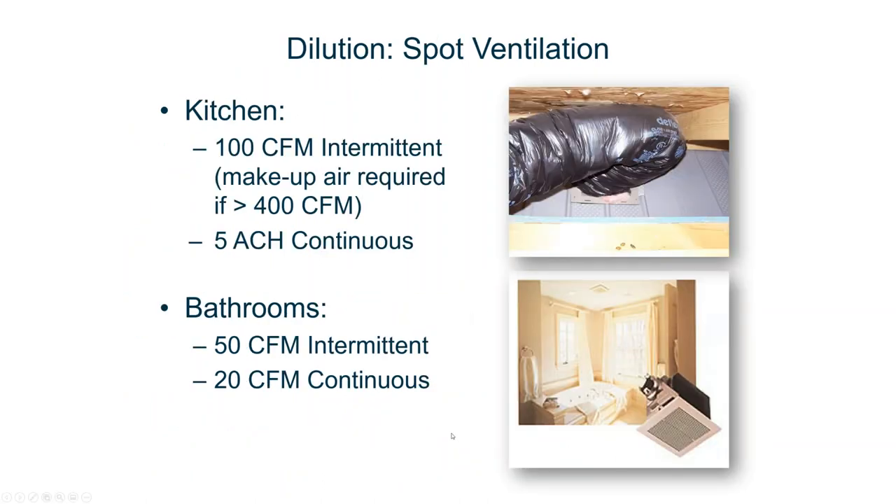Spot ventilation is really critical. The numbers are basic: it's 100 CFM. If it's an on-off switch, if it's continuous, it's by the ACH50. Research studies and expert friends at Lawrence Berkeley National Lab would tell you, you want a switch on higher level than just a continuous in a corner. If you get over 400 CFM on your intermittent exhaust vent or exhaust hood over your cooktop, you need a make-up air requirement. Bathrooms have to be 50 CFM.